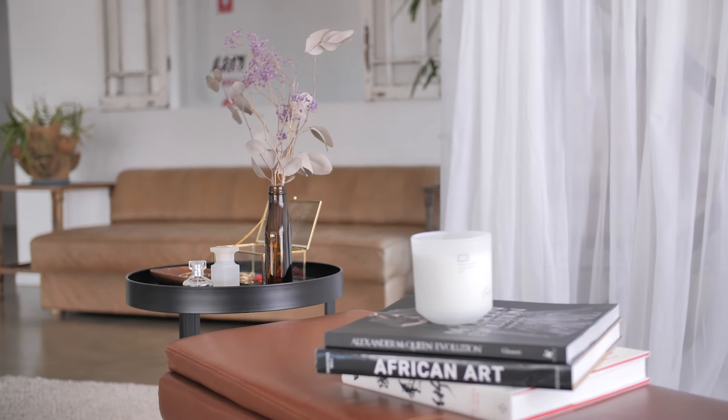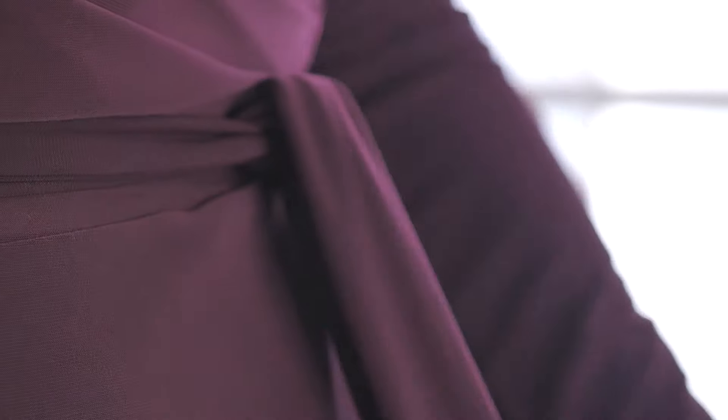Always select something that you feel really comfortable in. Of course it's always nice to take the bride and groom's opinions into consideration, but at the end of the day you want to look your best as well. So make sure that you feel comfortable and confident in what you're wearing.